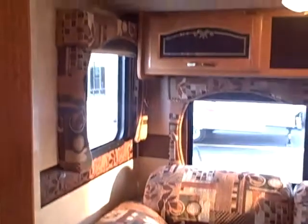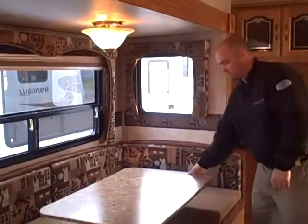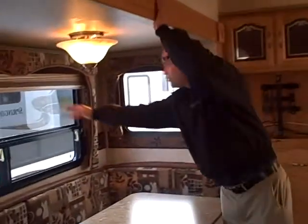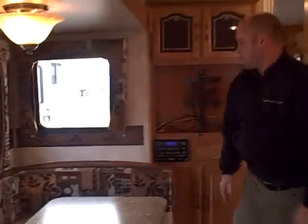I've got the sofa right here, which is actually a hide-a-bed with storage above. This is the largest U-shaped dinette in the industry, with a free-standing night-out table so you can actually take the table outside and use it as a picnic table and that type of thing.